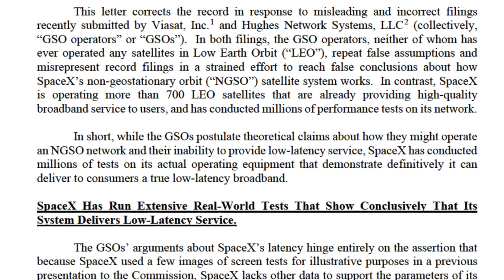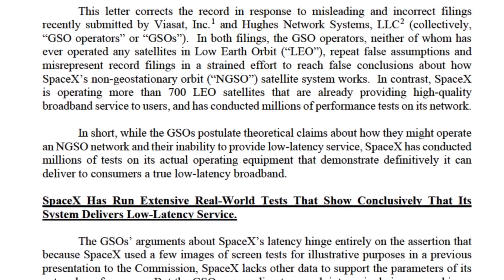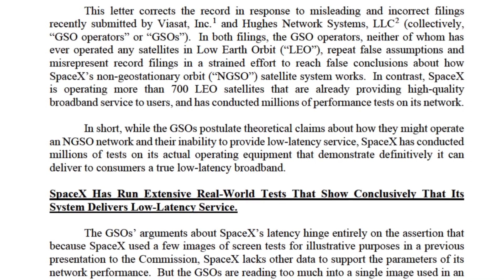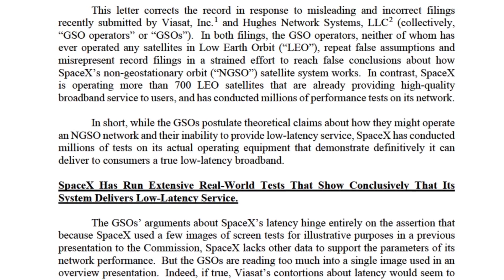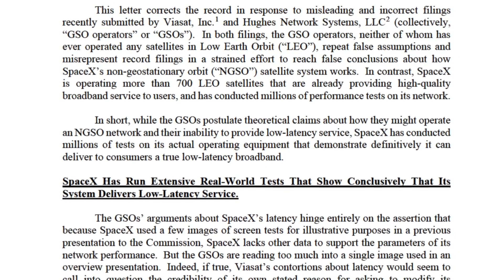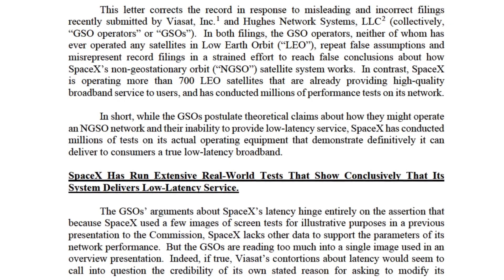It's fascinating to read the letters going back and forth — SpaceX criticizing Viasat and Viasat criticizing SpaceX for all manner of things. In SpaceX's response, you can see them calling out misleading and incorrect filings, noting that GSOs postulate theoretical claims while SpaceX has conducted millions of tests on its actual operating equipment. Pretty good smackdown by SpaceX.